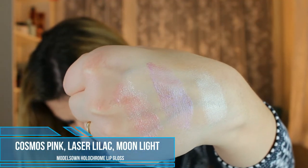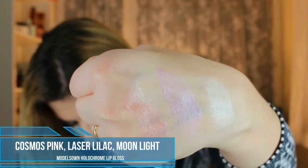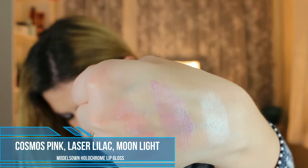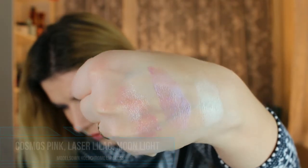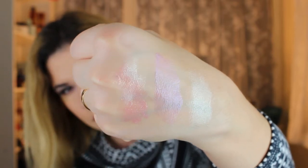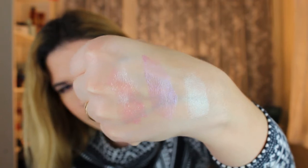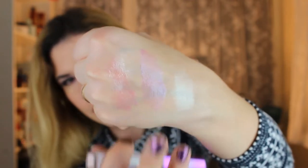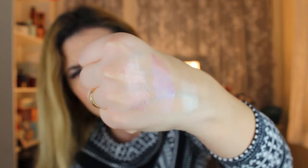Now let's do swatches of the lip glosses. Cosmos Pink is the pink one, Laser Lilac is the purple one, and Moonlight is the white one. They do look a little bit patchy in the swatches, but on my lips over a lipstick they really don't look patchy at all. They are a little thick and feel kind of sticky on the hand, but over my lipstick it's not sticky at all.